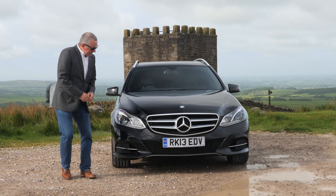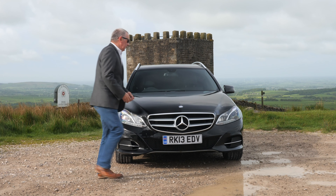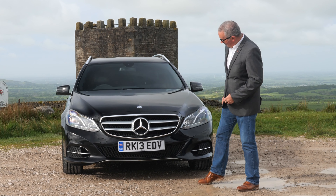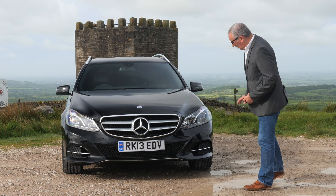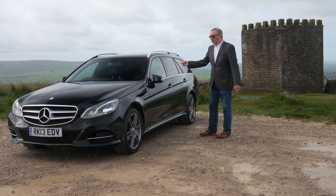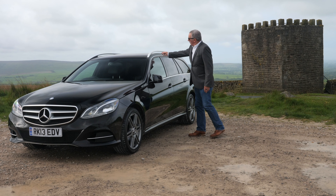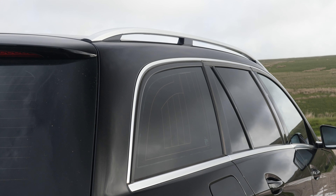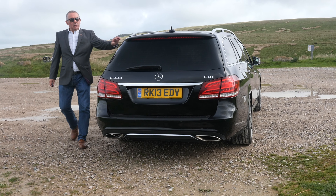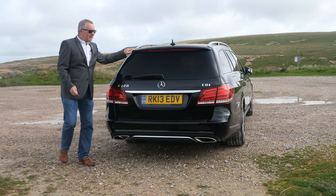It has 18-inch AMG five twin-spoke dark silver alloy wheels which we've just had refurbed, so it looks really nice. Front parking sensors, the chin spoiler, the big Mercedes emblem there and the little one in the middle of the bonnet — just in case you forget. Side running lights and power folding door mirrors that fold out again when you get back in the car.